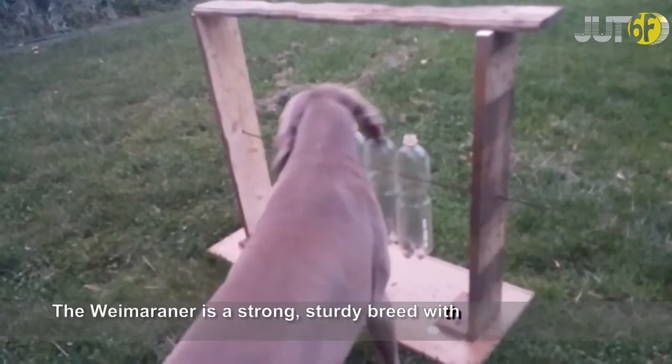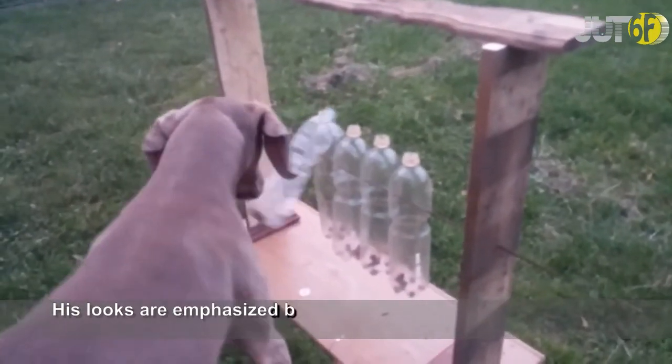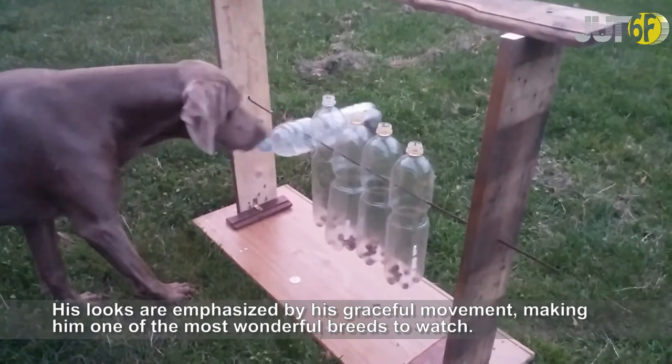The Weimaraner is a strong, sturdy breed with a steel blue coat that shines. His looks are emphasized by his graceful movement, making him one of the most wonderful breeds to watch.